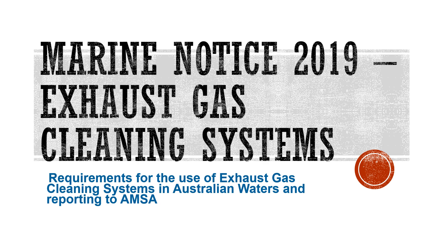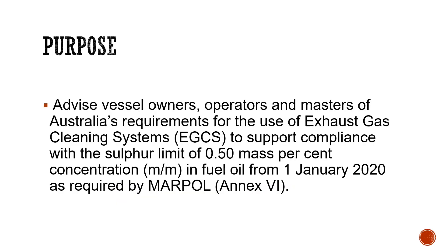You don't have to know the whole marine notice, although I'll take you through it. You can just note the important bits and pieces that you feel should be sufficient for you to pass the examination. The purpose of this marine notice was to advise ship owners, charterers, operators, and masters of the vessel.